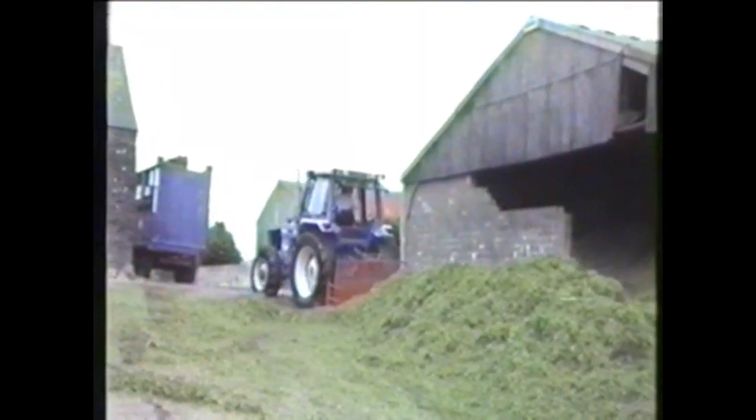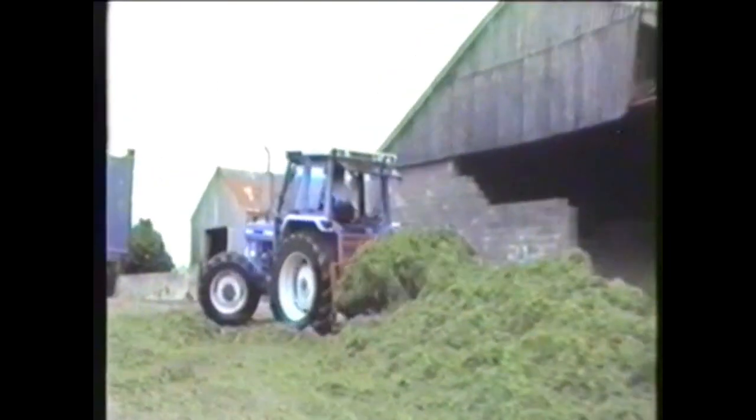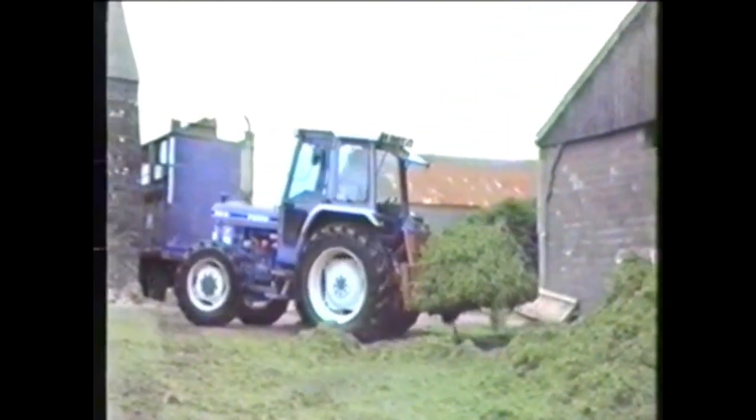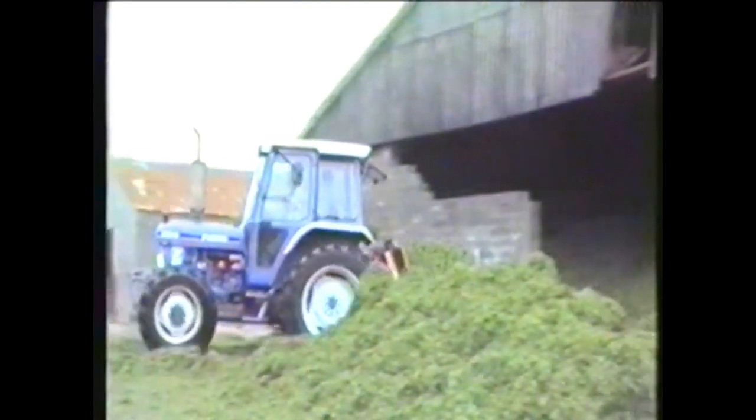This was also the first year that the farm had a buck rake. Before then they had a draught and we'll show you that in a second. We still use buck rakes today — they're a little bit bigger than this one. But yeah, this was the first year that this farm used one. This is our granny's farm, not our farm.